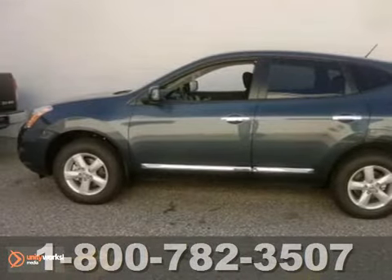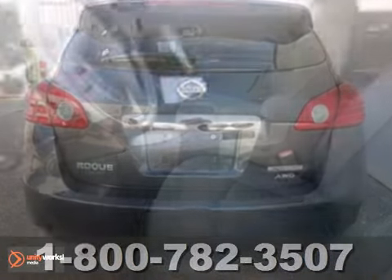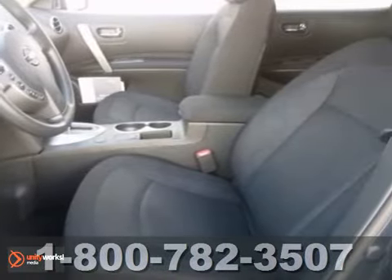Here's a 2013 Nissan Rogue. Do you need gas? We don't think so with this vehicle — at least not very much, with it getting 27 miles per gallon on the highway.